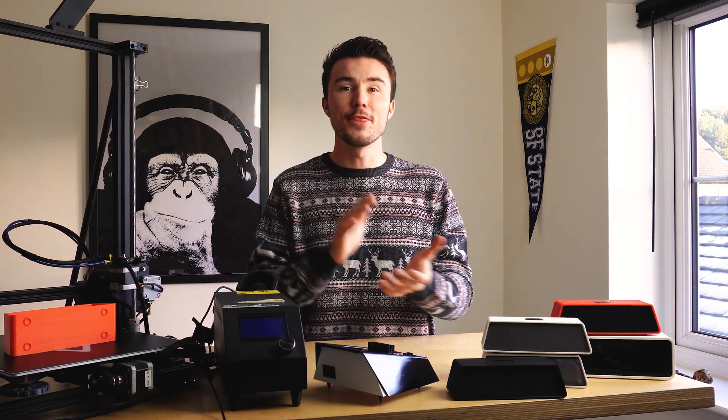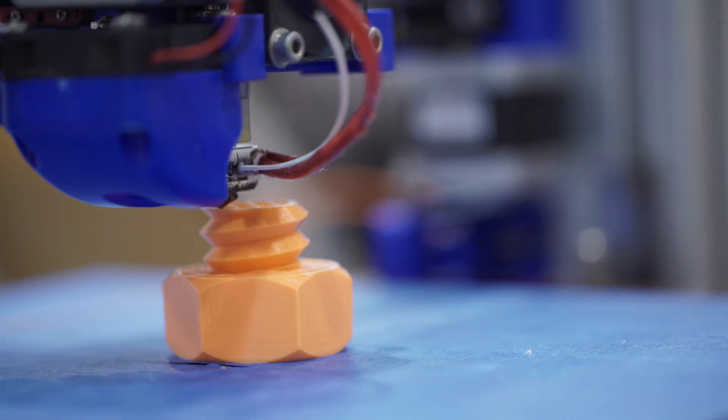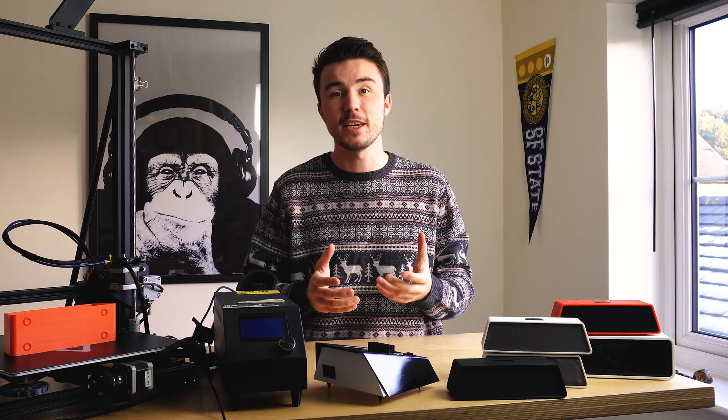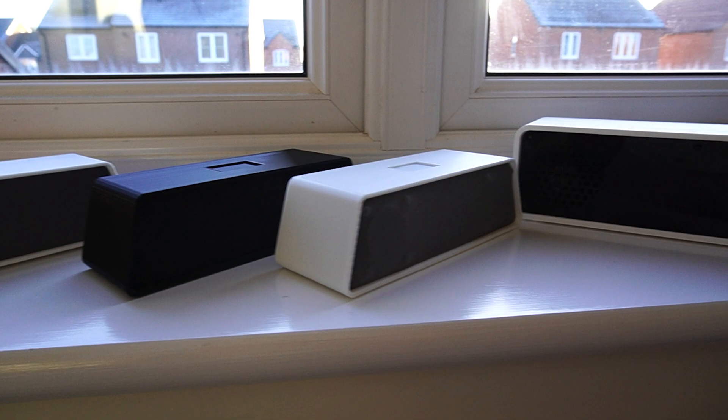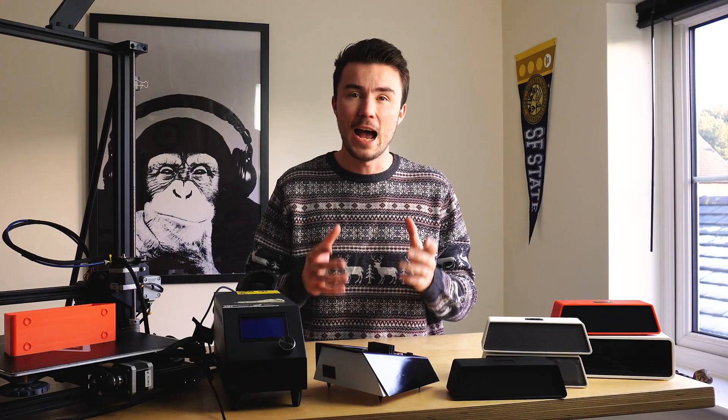Hello, it's the start of 2023 and those of you with a 3D printer and a resolution to start a business might be thinking: 3D printers can print cool things, but how can I sell that stuff and, more importantly, how can I make money?